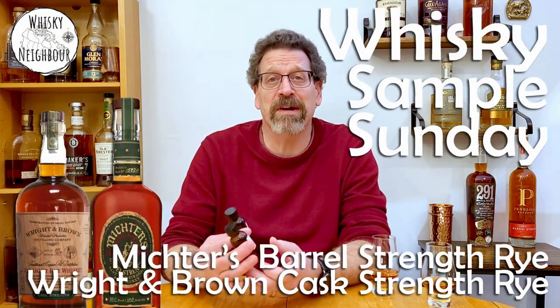If you have any rye, or even better some barrel strength or cast strength rye, pour a little bit and we'll come back. I'll sip and give my initial thoughts — just pour out the samples and we'll let you know what we get on these two big ryes.